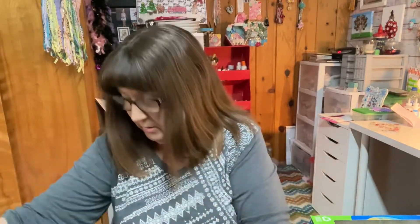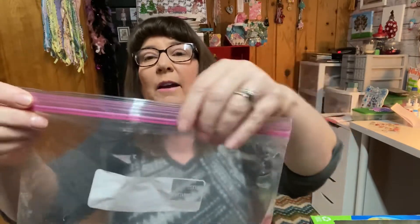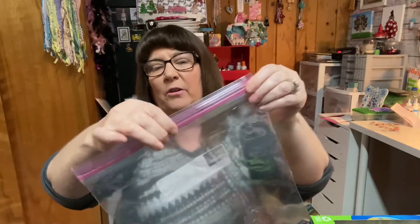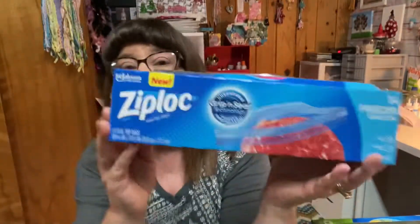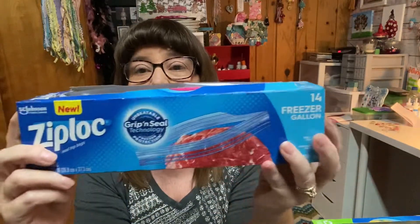And the next thing are the Ziploc Grip and Seal freezer bags. It has to be Ziploc — I've tried the others and I do not like them. These seal up heavy duty. I've tried the cheap ones and they split, they break, they don't seal. I even store my ice in here — I make my own ice with two ice trays, break it, put it in a Ziploc bag in the freezer, and we open and close it over and over again with no problems. With generic ones, you've got a problem.